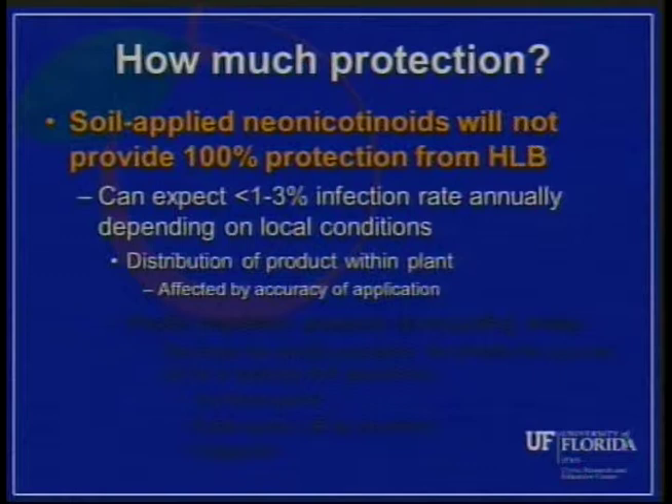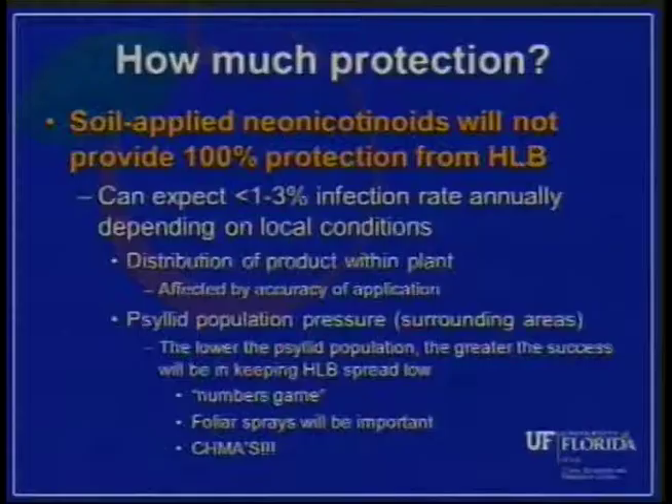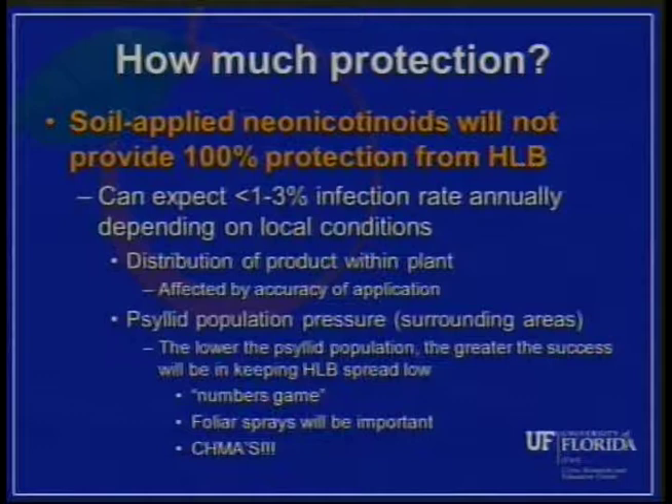How much protection can we expect from the soil-applied neonics? Based on multi-year field trials, we've shown we can expect about a one to three percent infection rate annually, depending on conditions in the grove — that's under nearly perfect conditions. There will be some differences in product distribution within the plant that can affect whether you get complete protection. But probably more important is what's happening around that block of young trees — specifically the psyllid pressure in the surrounding areas. The lower the psyllid population nearby, the greater the success in keeping HLB spread low.